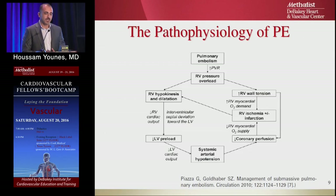PE increases pressure in the pulmonary artery, increasing resistance, causing right ventricle pressure overload. That causes RV hypokinesis and dilatation, decreasing RV cardiac output and pushing the septum toward the left ventricle. The RV sends less blood to the LV, cardiac output drops, causing systemic hypotension and coronary hypoperfusion. Meanwhile the distended heart demands more oxygen with less perfusion, causing ischemia — a vicious cycle until the patient goes into heart failure.